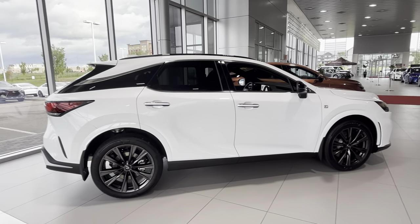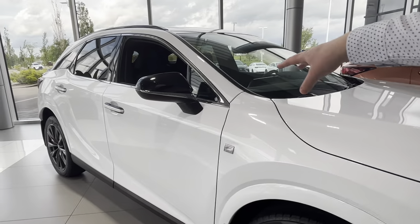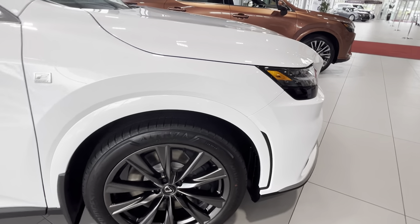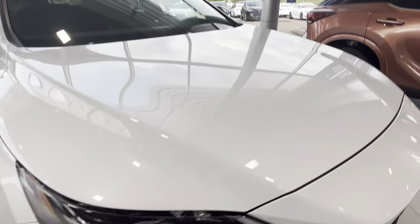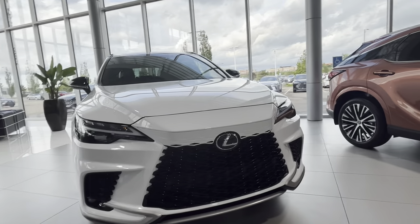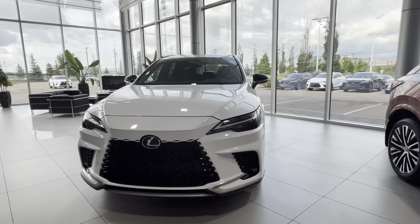Starting with the F-Sport, of course we have the F-Sport badging. Everything is going to be blacked out on the car, so you have your blacked-out mirror caps and your roof rails. You're also going to have darker wheels — this one has dark granite wheels. The front and back bumper are also different. The bumper is shaped like this with no chrome on it whatsoever, so it looks very nice and sporty.